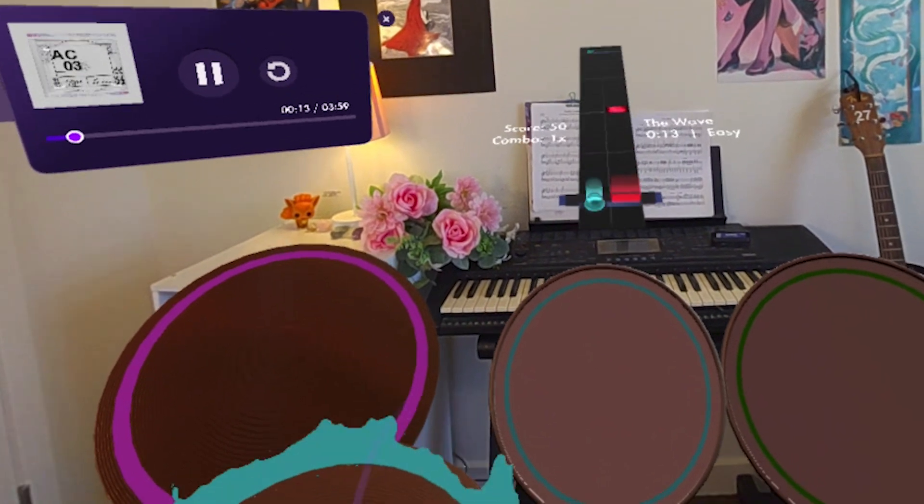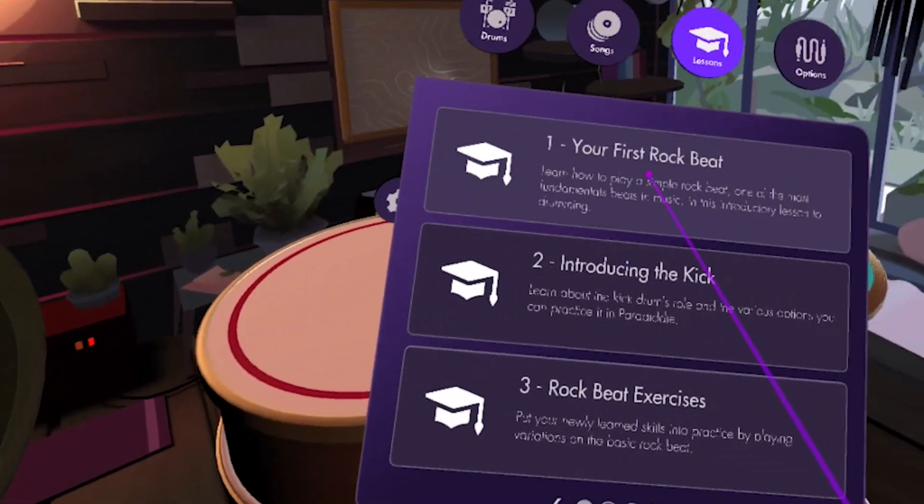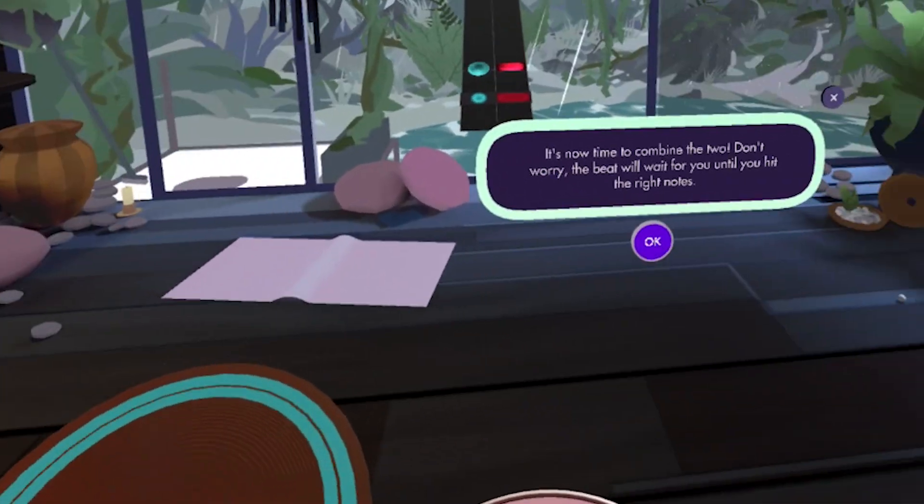Number two is Paradiddle. If you want to learn how to play the drums, or you're already an experienced drummer, Paradiddle is a great app to explore. For the beginner, Paradiddle has intuitive lessons that teach you the basics of drumming.